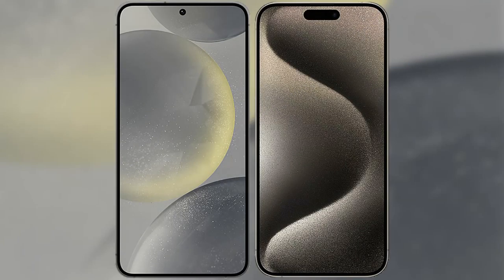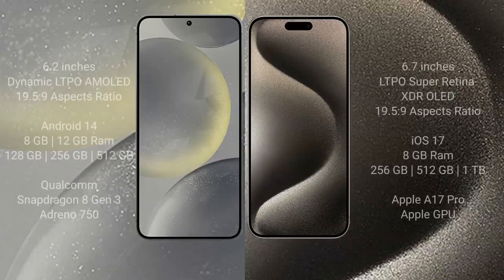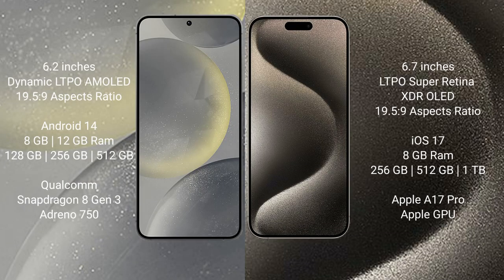I will compare the new Samsung Galaxy S24 with the iPhone 15 Pro Max. The Samsung Galaxy S24 comes with a 6.2-inch Dynamic LTPO AMOLED display, and the iPhone 15 Pro Max comes with a 6.7-inch LTPO Super Retina XDR OLED display.